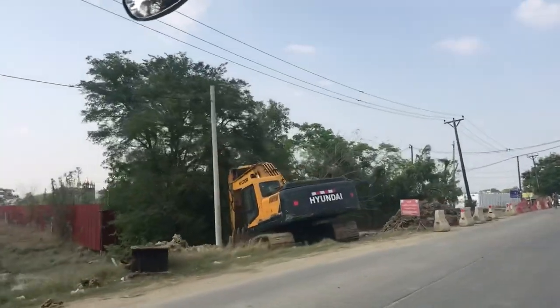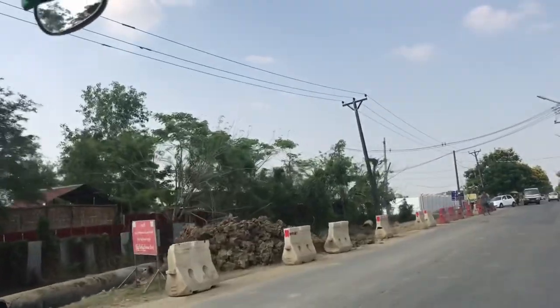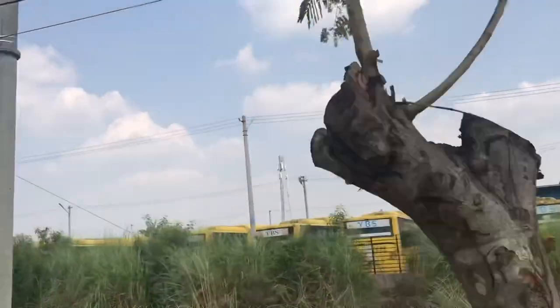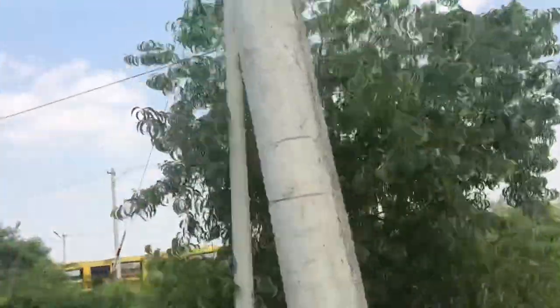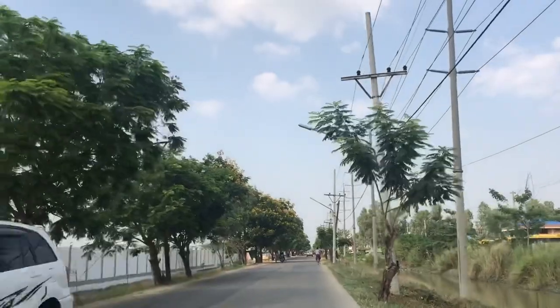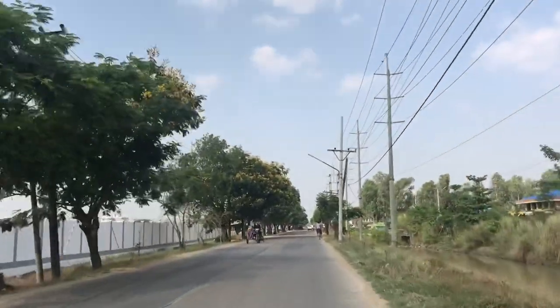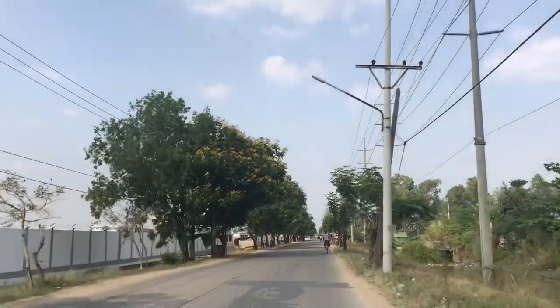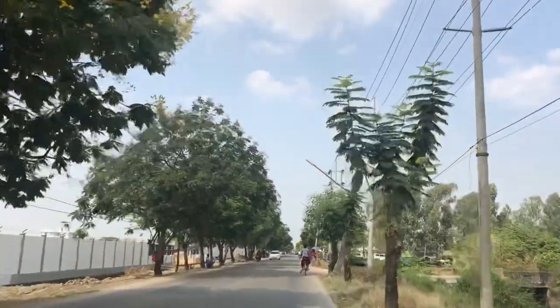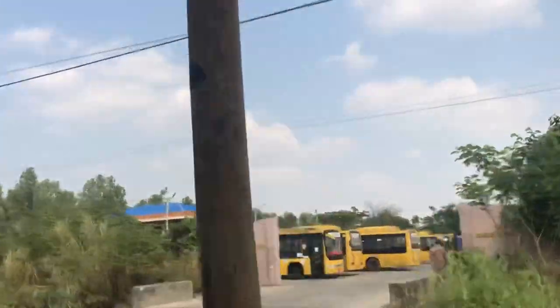There are some construction projects ongoing. On the right side is a bus terminal for the bus service, and you can see a lot of buses here.